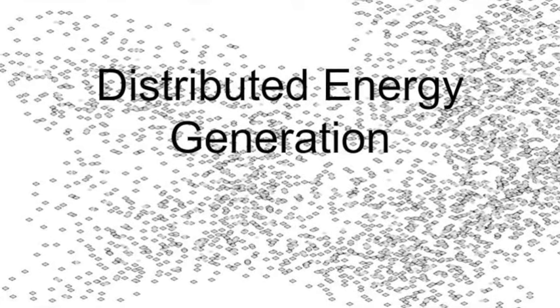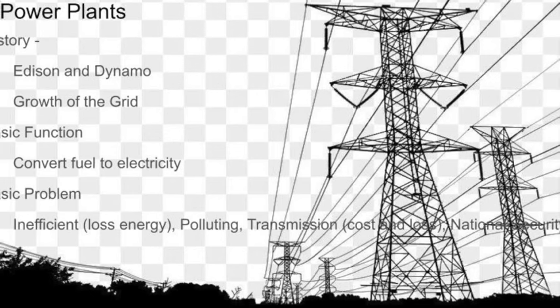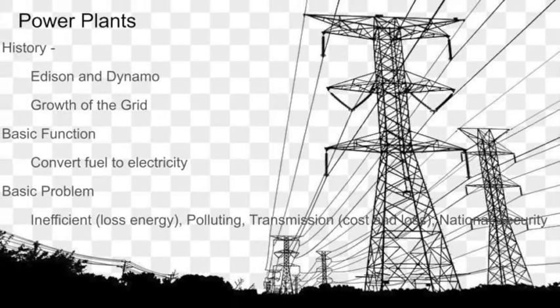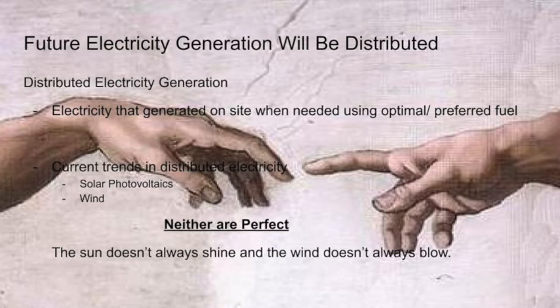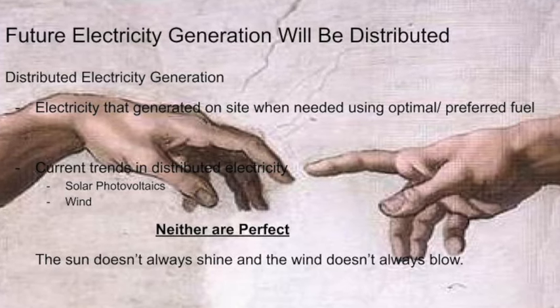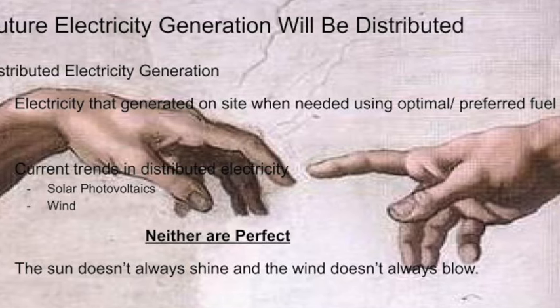That's really where we're going. The transition is not from gasoline cars to electric cars — the transition is from a centralized group of power plants to a decentralized power generation at each and every house and business throughout the country. That is where the opportunity and the transition will come. Solar photovoltaics, wind, and heat engines are a natural leg of this distributed energy solution throughout the US.